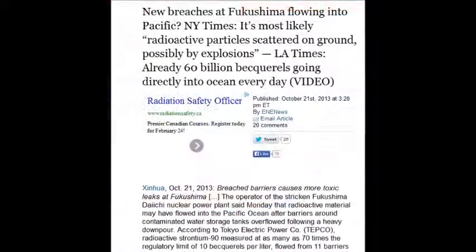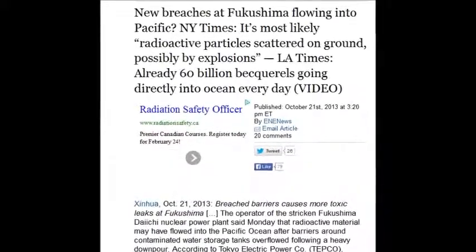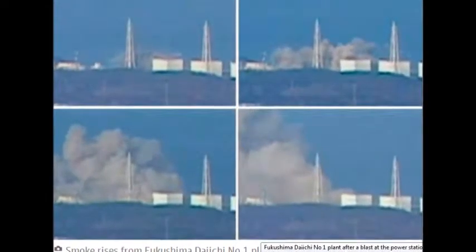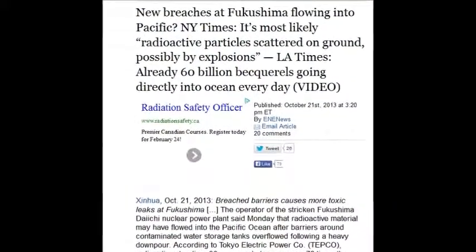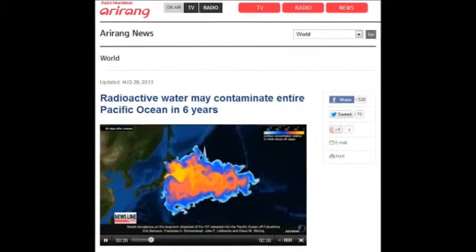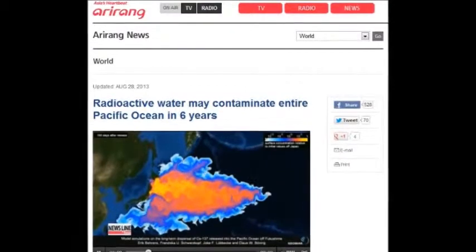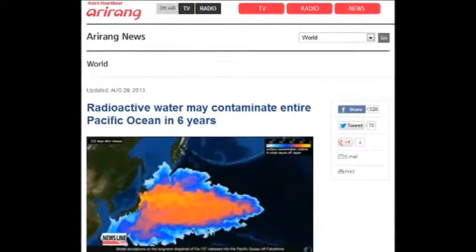New breaches at Fukushima are flowing into the Pacific. The New York Times says it's most likely radioactive particles scattered underground, possibly by explosion — that was October 21, 2013. The L.A. Times: 60 billion becquerels going directly into the ocean every day. If they spread that over your community, you couldn't live in your community ever again until the end of time.